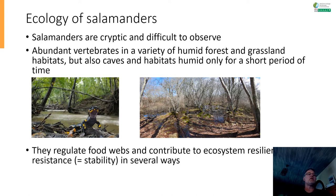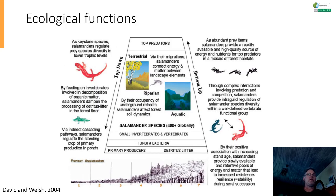Why are salamanders interesting? Because they regulate food webs and contribute to ecosystem resilience and stability in many different ways. This overview graph from a 2004 paper shows what salamanders can actually do. Salamanders are keystone species — they regulate prey species diversity and lower trophic levels.